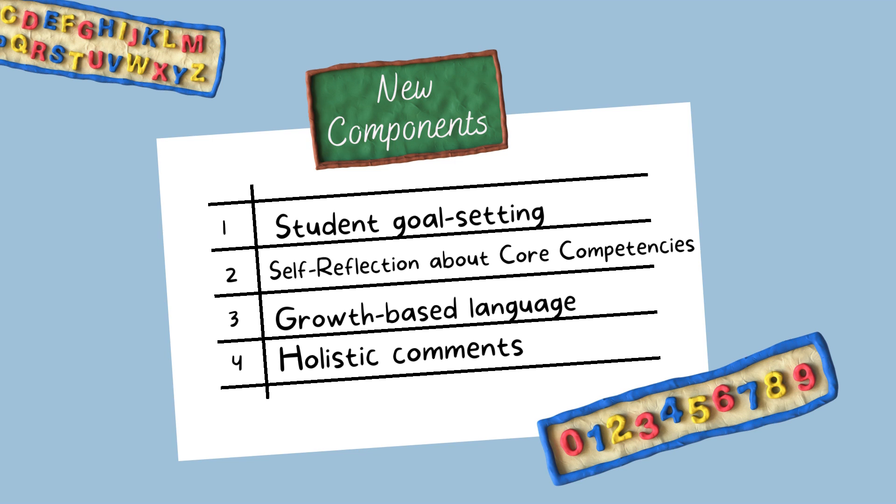The growth-based language component is where we try to describe in positive ways what students are able to do. That involves, in particular, what they're able to do in terms of core academics — literacy and numeracy — but also if there are things that stand out about their abilities in other areas, like physical and health education, social studies, or science, we also describe the progress and growth they made that stood out in those various areas.